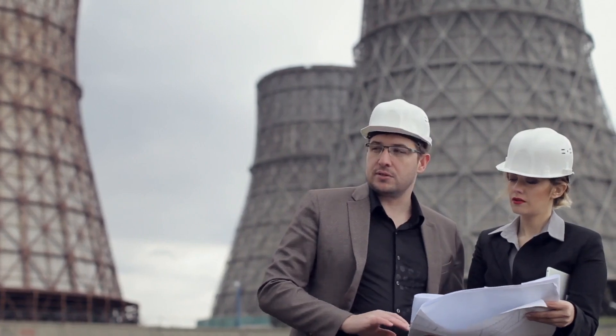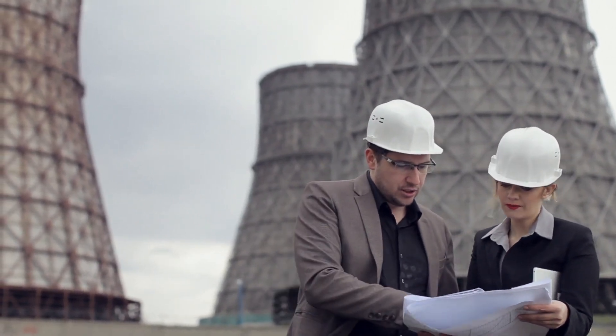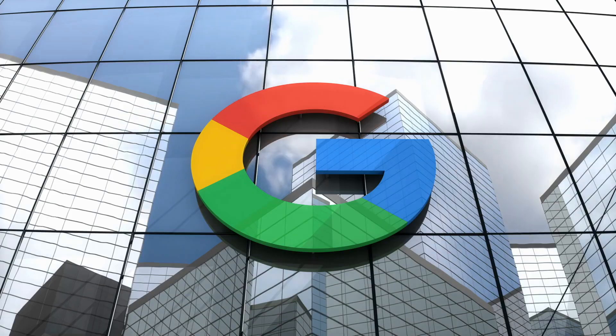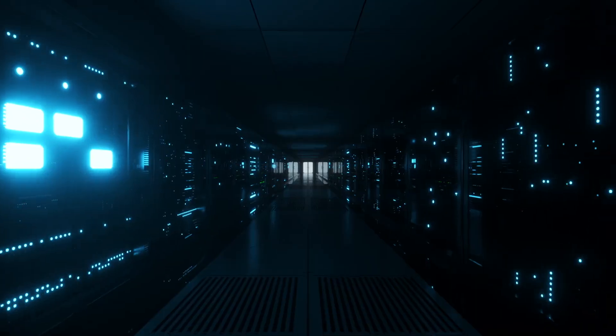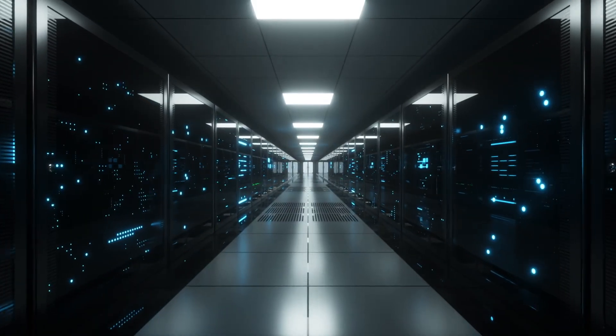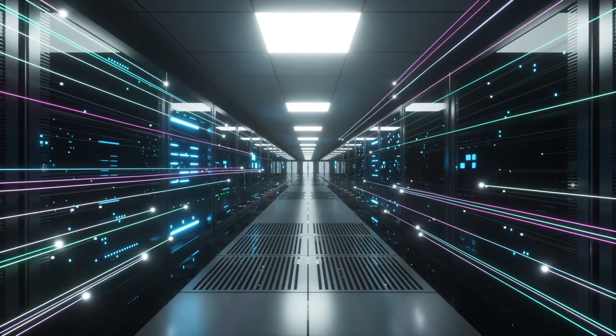The first SMR that Kairos is building for Google is expected to have enough power to power a mid-sized city, or a large Google data center campus. If you're wondering why Google is betting on nuclear energy, it's simple: AI needs power, and lots of it. Google is aiming for 24/7 clean energy to meet the demand, and traditional renewables alone won't cut it.